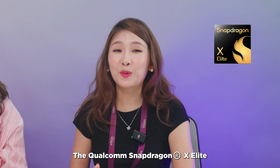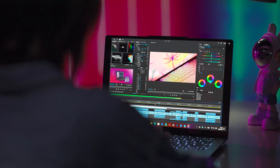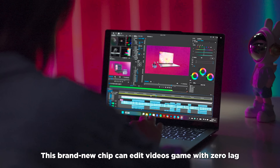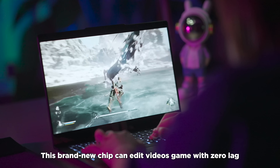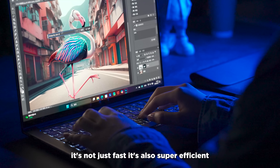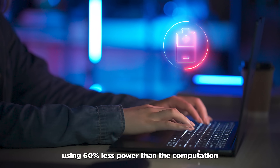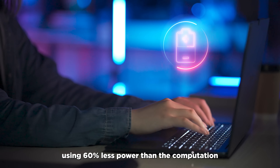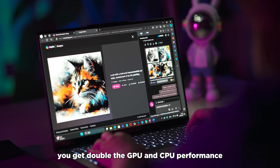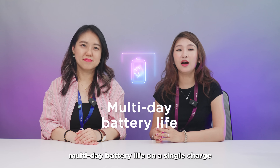Now let's peek under the hood — the Qualcomm Snapdragon X Elite at its core is a game changer. This brand new chip can edit videos, game with zero lag, or render designs in real time. It's not just fast — it's also super efficient, using 60% less power than the competition. Thanks to this tech, you get doubled GPU and CPU performance and multi-day battery life on a single charge.